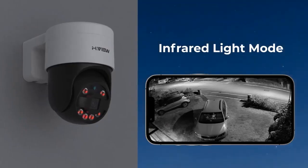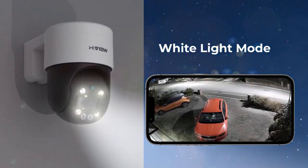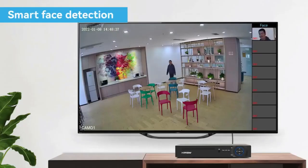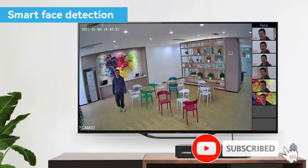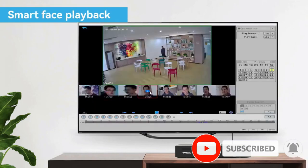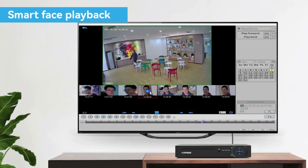Night vision has been greatly improved with eight powerful spotlights and infrared LEDs. You can view clear details in full color and get your home well protected day and night. You can create a variety of motion detection settings for the camera, including person detection, line crossing detection, intrusion detection, and area-specific detection.